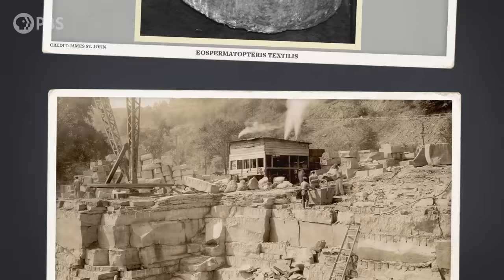Figuring out how that happened started in the 1920s at a quarry in Gilboa, New York, where workers uncovered something surprising. Buried among the rocks and dirt were sandstone casts of what looked like ancient trees, dating back 390 million years. This fossil forest influenced how scientists viewed the evolution of plants for decades.